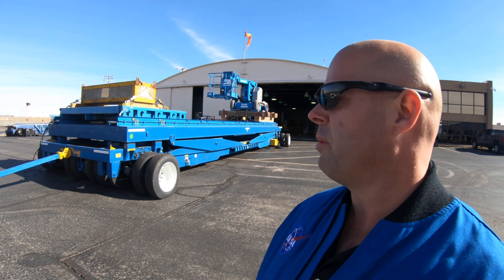This enormous blue contraption behind me is the CLT, or the Cargo Loader Trailer, and it is what we use to load our traditional 48-foot pallet into the guppy.